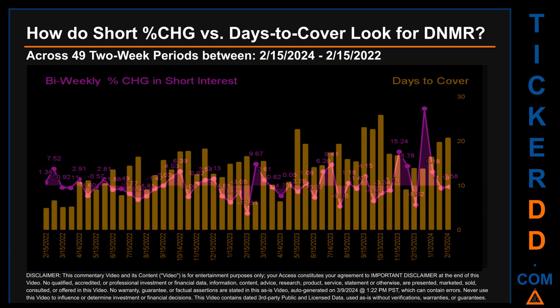Zooming out, I looked across 49 two-week snapshots from the latest found February 15, 2024 to the oldest found February 15, 2022. In the graph I overlaid bi-weekly percentage change in short interest against days to cover across these 49 two-week snapshots. The average percentage change of short interest was about 0.47%. The largest percentage increase in short interest was 34.69%.